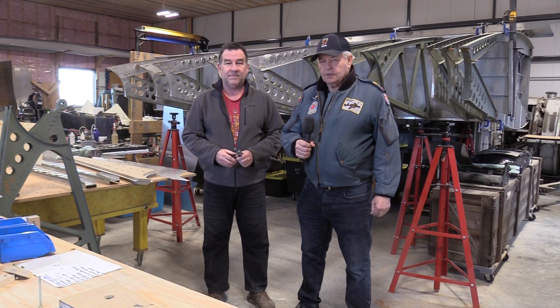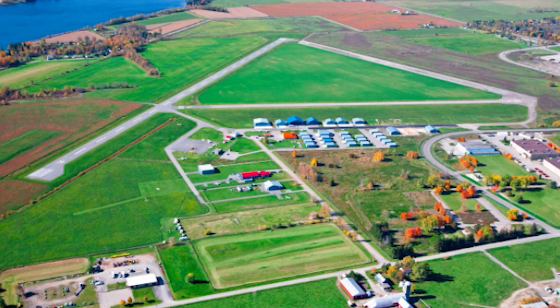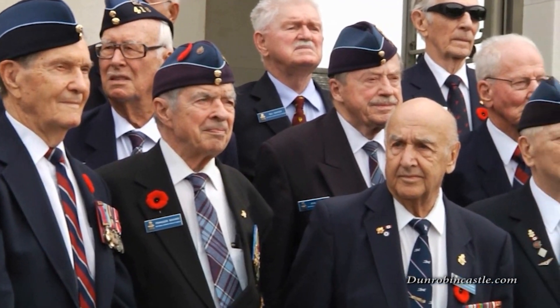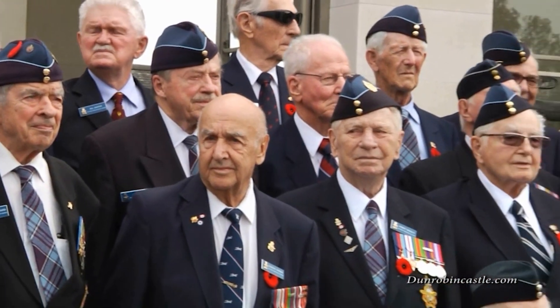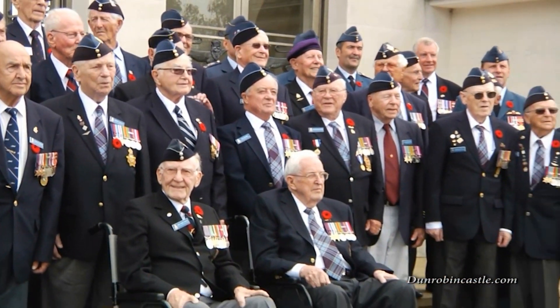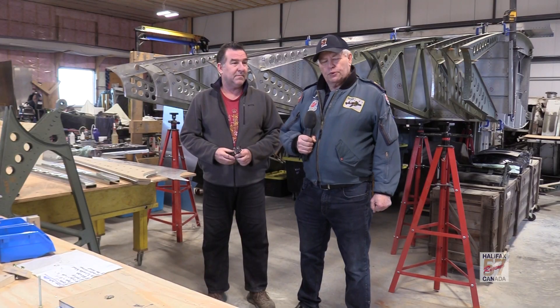Hi everybody. Carl Casgard calling you from Arnprior, Ontario, the Halifax Central Nerve Centre. We're here to give you an update, a report on everything that's been going on — our tribute to our RCAF veterans in this 100th year of the Royal Canadian Air Force. And we're going gangbusters here. With me is Scott Knox, the chief engineer for our Halifax bomber rebuild, and it's all for the Bomber Command Museum of Canada out in Alberta. We're making good progress.